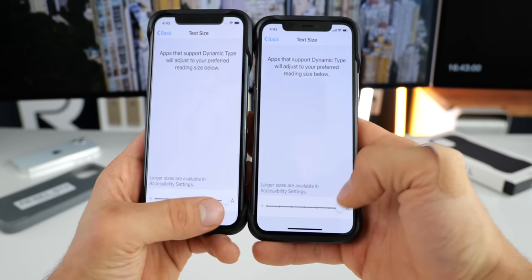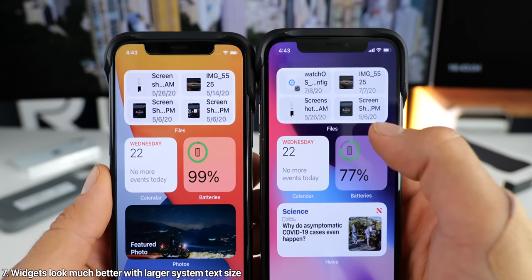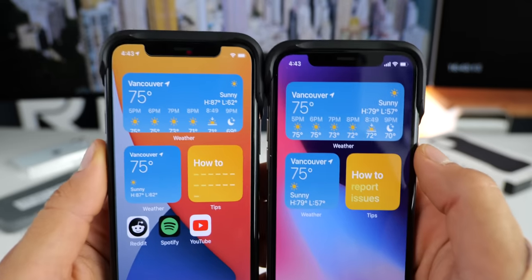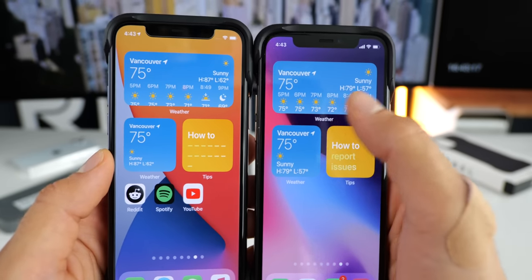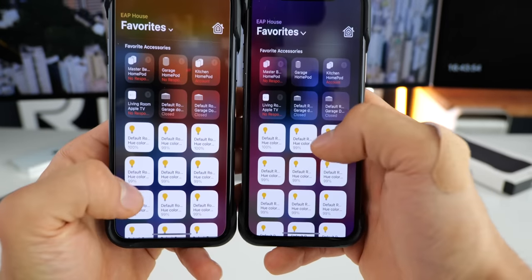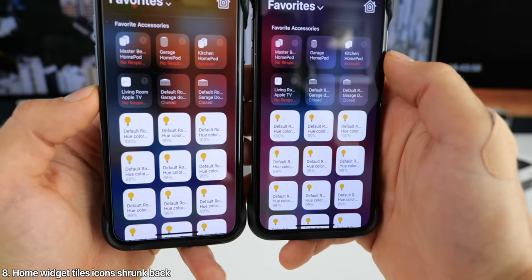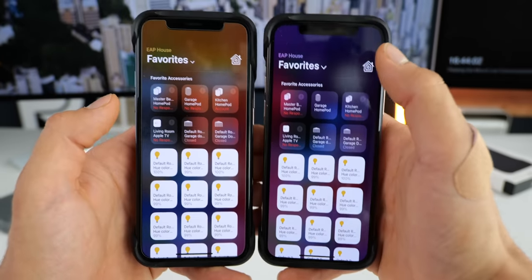Also with system text size at max, you'll notice that many widgets have been adjusted to fit more information in. For example, the files widget up here. Going to weather, you'll see that more information has been adjusted to fit in correctly on multiple weather widget sizes. And in the control center, in the home favorites widgets, the icons have all been shrunk in the individual tiles — so they went large and then back to small size here.